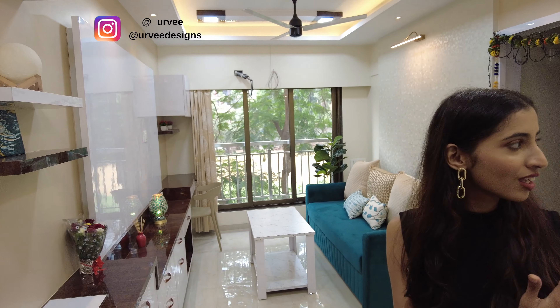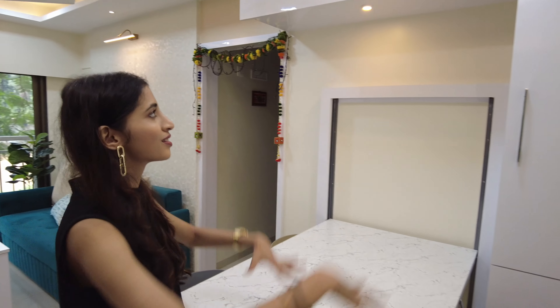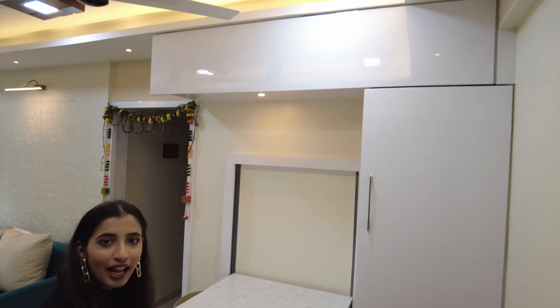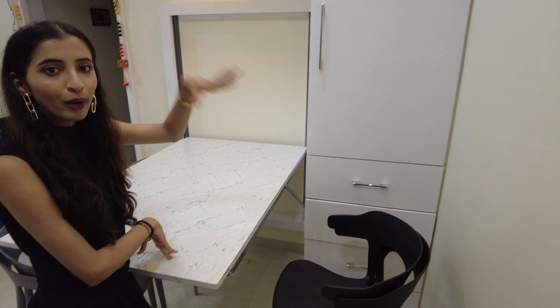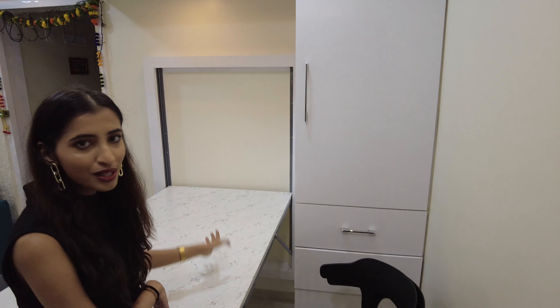Hi and welcome to my living room tour! Let's get started. The first thing you see when you come over here is this...